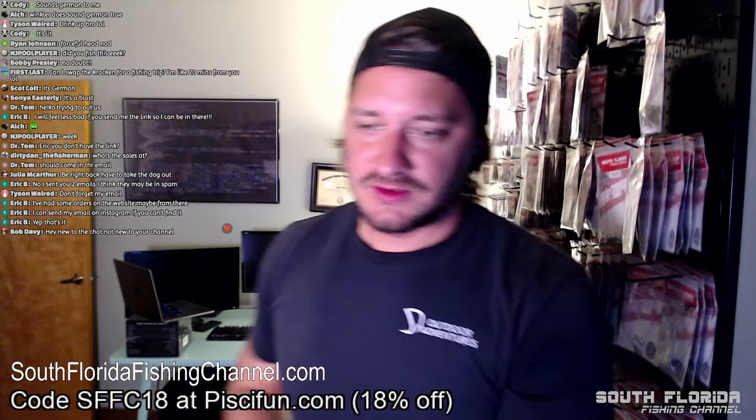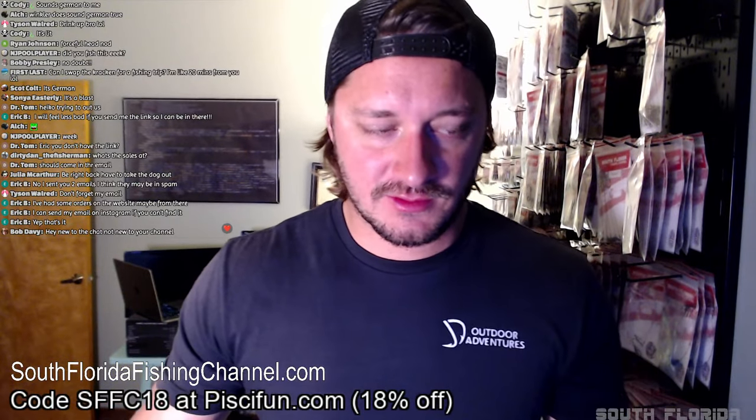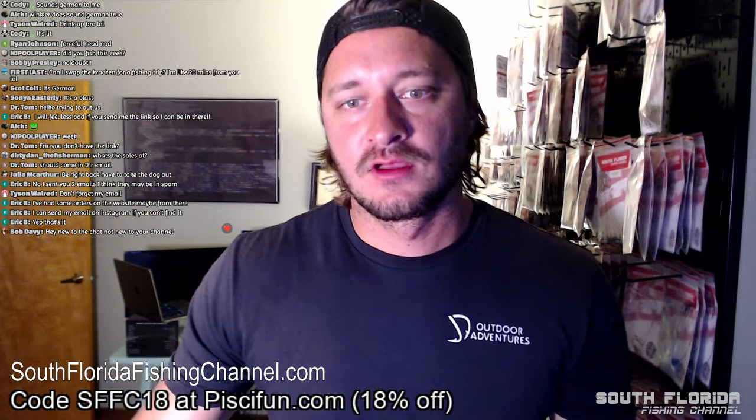Hey Bob, good to see you in here — is this your first live stream? Welcome! Julia, have fun taking the dog out. Eric, if you're on Instagram just shoot me a DM — I'll send you the link directly on there.